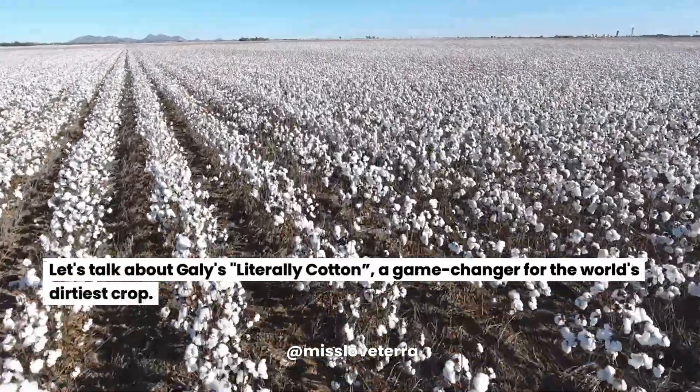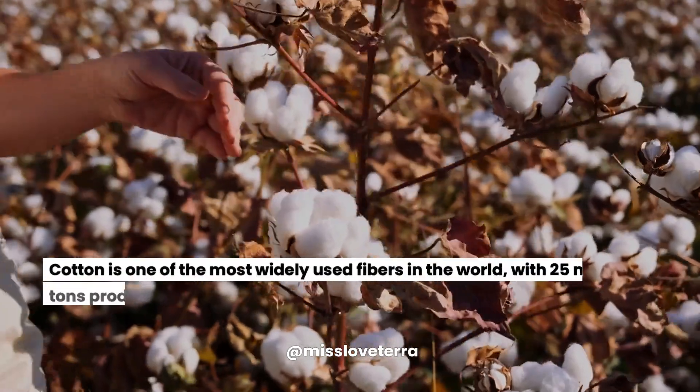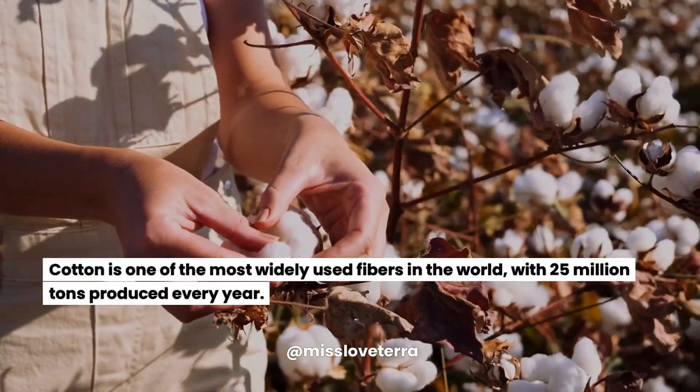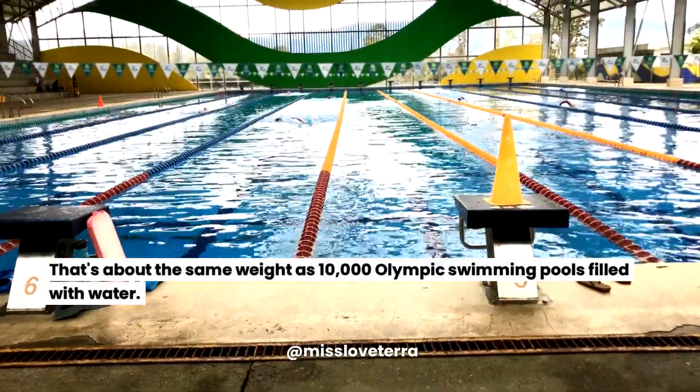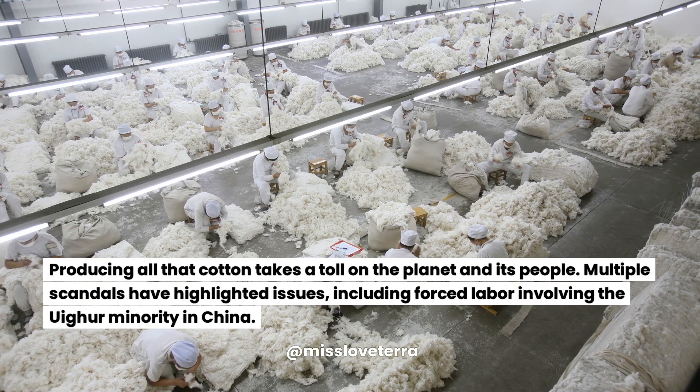Let's talk about Galy's Literally Cotton, a game changer for the world's dirtiest crop. Cotton is one of the most widely used fibers in the world, with 25 million tons produced every year. That's about the same weight as 10,000 Olympic swimming pools filled with water. Producing all that cotton takes a toll on the planet and its people.